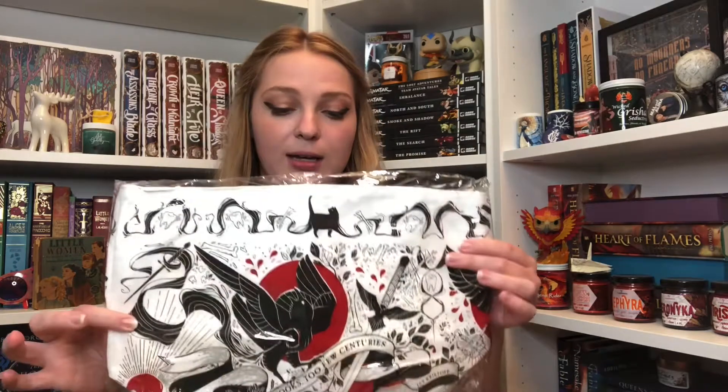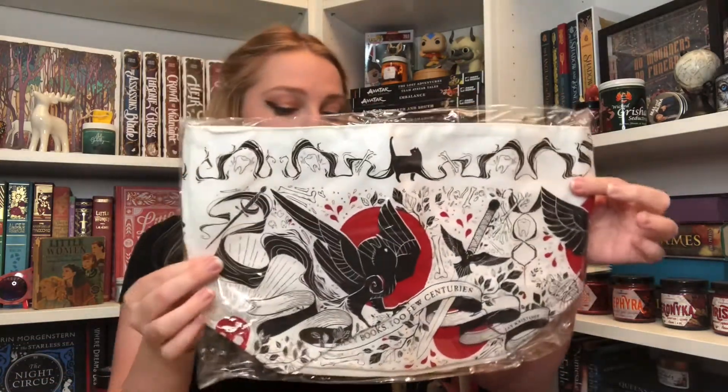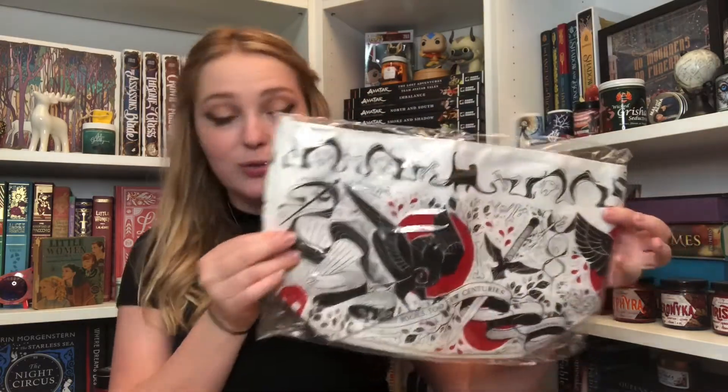The theme for the April Illumicrate is 'Dearly Departed.' Based on this, I just remembered that there is an item inspired by The Beautiful in here, which I'm very excited about because I love The Beautiful. The first thing I'm pulling out is actually a Nevernight-inspired item. We've got some crows, some daggers, 'too many books, too few centuries.'